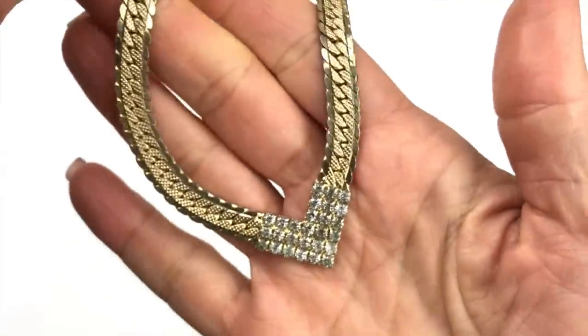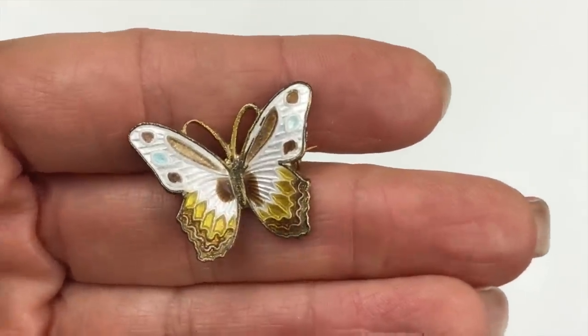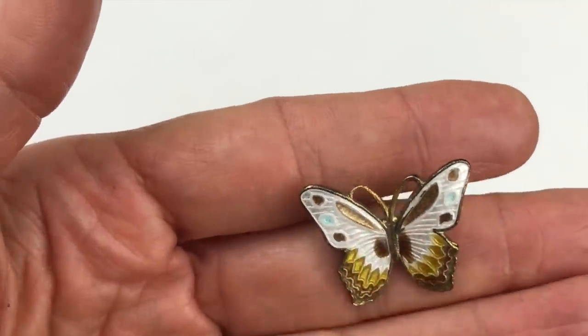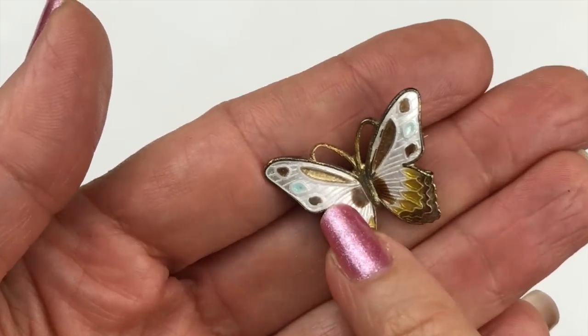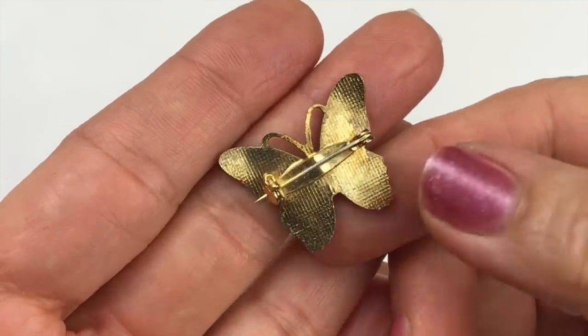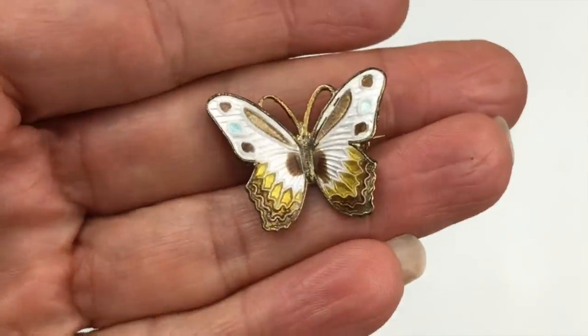Here's a little butterfly brooch — I'm thinking it's also from the 80s. It has enamel paint in silvery white, brown, and gold, with some blue details on the wings. Here's the back — gold tone, really nothing wrong with it.